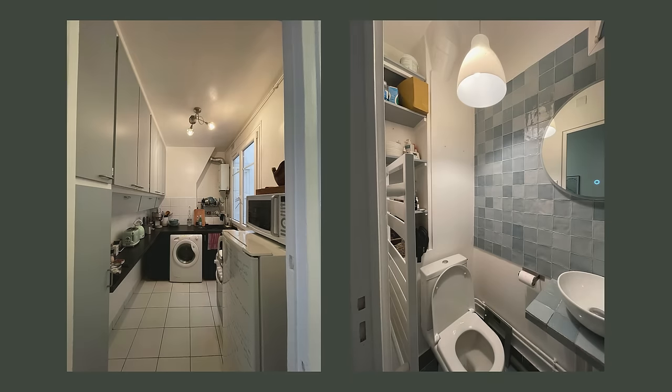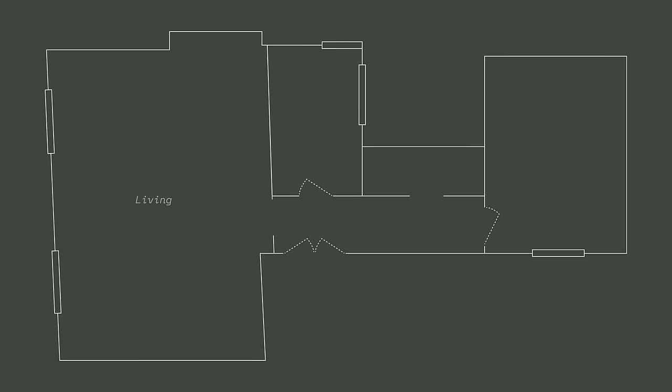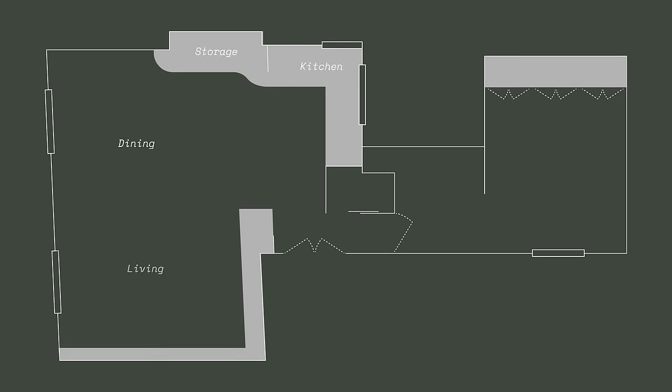The apartment had not been renovated in a long time. There was an enclosed kitchen and an open living and dining area, a bedroom at the end of the hallway and a small and dark bathroom. The client's first request was to remove the walls around the kitchen and open it up to the living area. We also removed the walls around the bathroom, created a new toilet and a new entrance to the larger bathroom, and the door to the bedroom was removed to allow more light to enter the bathroom.